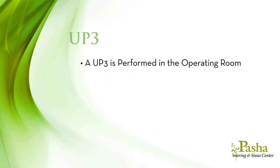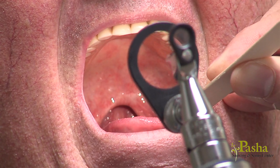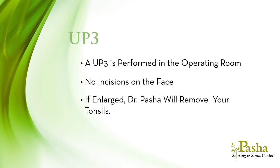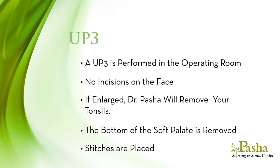A UP3 is performed in the operating room while you are asleep, through your mouth without making any incisions on the face. If your tonsils are enlarged, or if the regions where your tonsils live in the side of the back of the throat is contributing to blocking your airway, Dr. Pasha will begin by removing your tonsils. The bottom of the soft palate is then removed and stitches are placed to close up the area.